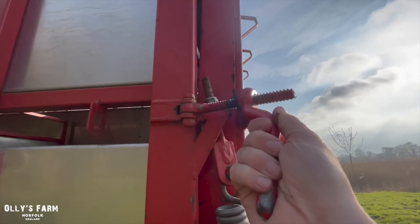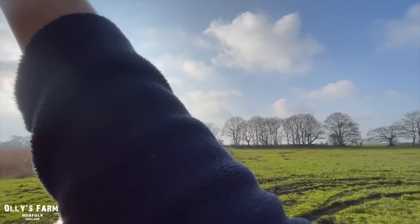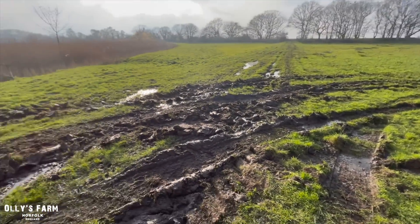I'm a bit annoyed we made a mess, but the weather is turning. This is the drop-off field, and then we've got the main marshes through there, so it is what it is. I'll chain harrow this in the summer if it's really bad.